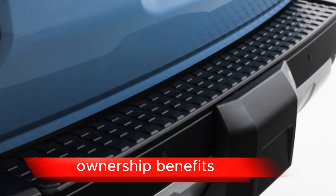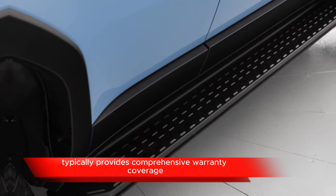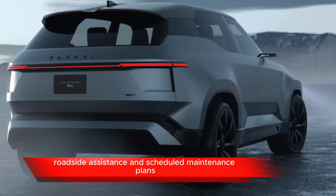Ownership Benefits: While specifics may vary for a concept vehicle, Toyota typically provides comprehensive warranty coverage for its production vehicles, including a limited warranty, roadside assistance, and scheduled maintenance plans.